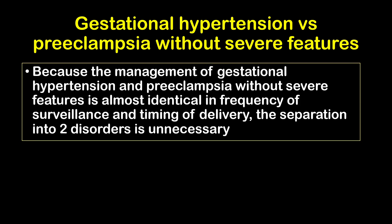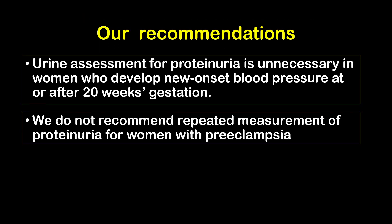Because the management of gestational hypertension versus preeclampsia without severe features is similar in the frequency of surveillance and timing of delivery, we recommend that the separation into two disorders is really unnecessary. Our recommendation is that urine assessment for proteinuria will be unnecessary for women who develop new onset blood pressure at or after 20 weeks of gestation, and we do not recommend repeated measurement of proteinuria for women with preeclampsia.